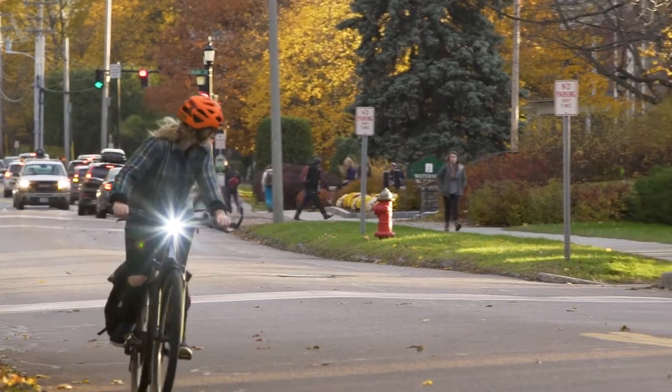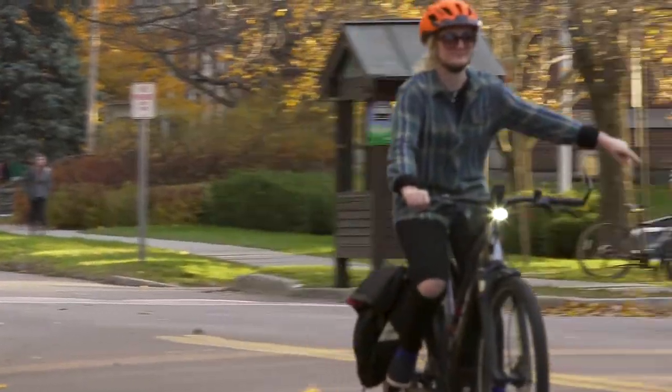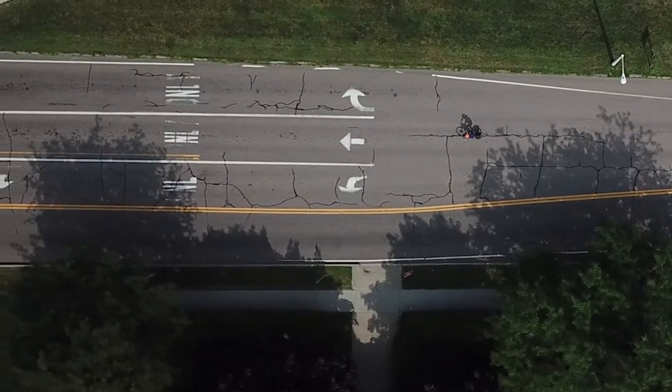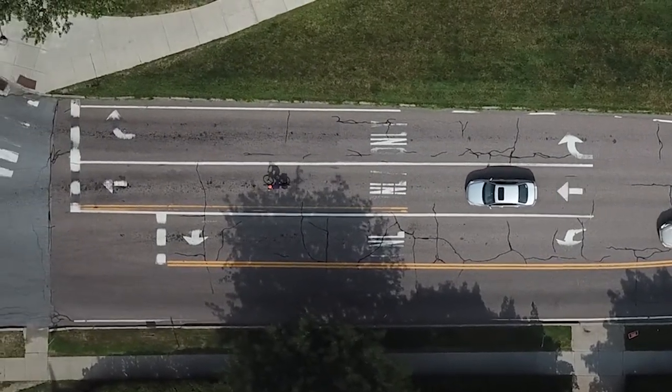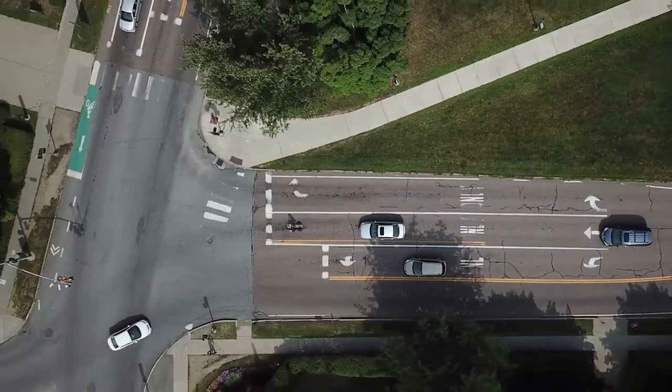When approaching the intersection and you want to go straight, you've got to get to that center lane, but before just swerving over, you always want to take a look over your shoulder, make sure it's safe, signal, and move over and take the full lane. Once you get to the intersection, again, you want to take the full lane to avoid any cars being confused and trying to go around you.